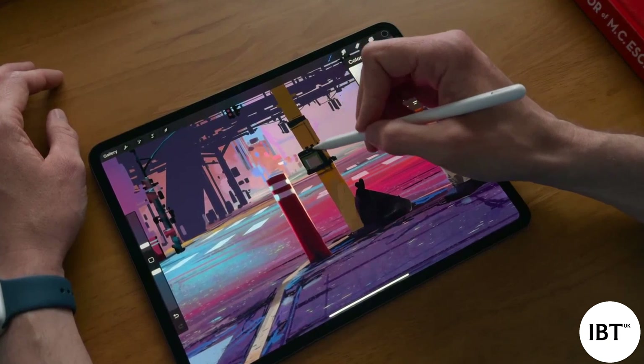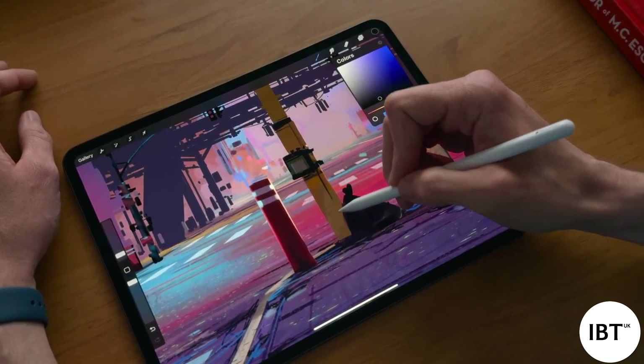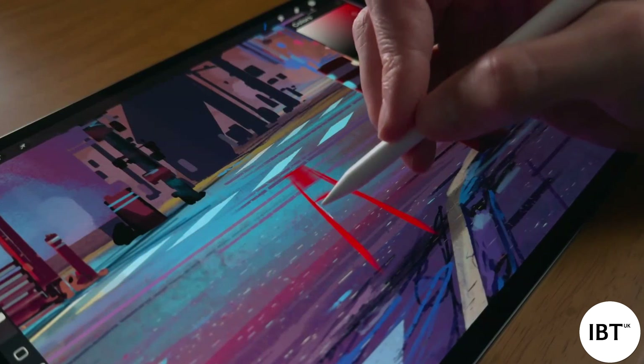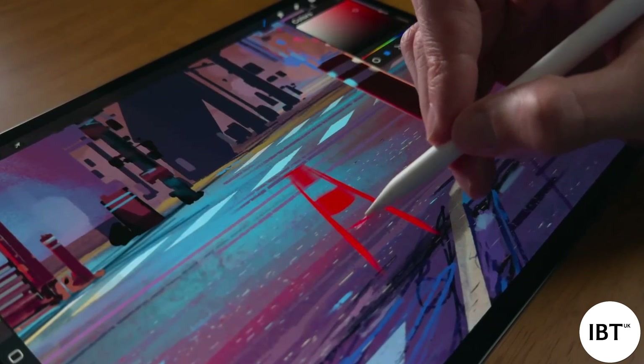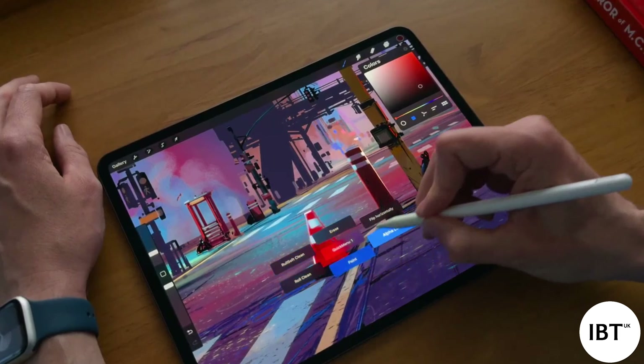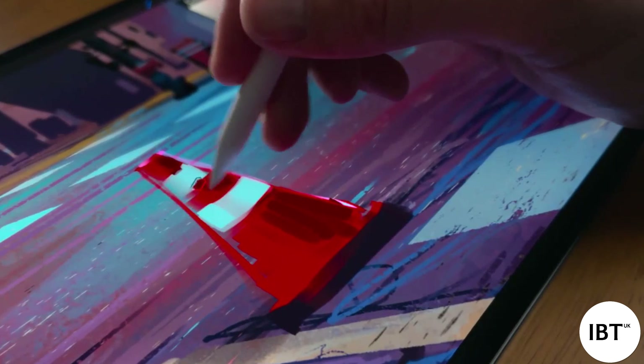The day the iPad was announced, we founded Procreate because we could see its incredible potential for creativity. Apple Pencil was a breakthrough for artists, and now Apple Pencil Pro completely transforms the painting experience in Procreate. With Barrel Roll, we can create brushes that respond in entirely new ways. With Apple Pencil Squeeze, you can target actions without even touching the screen — you can activate shortcuts with all of your favorite brushes and tools. These new devices are amazing for drawing and painting in Procreate.